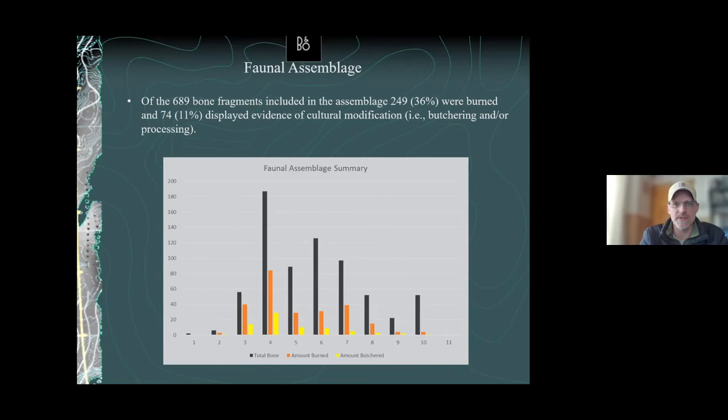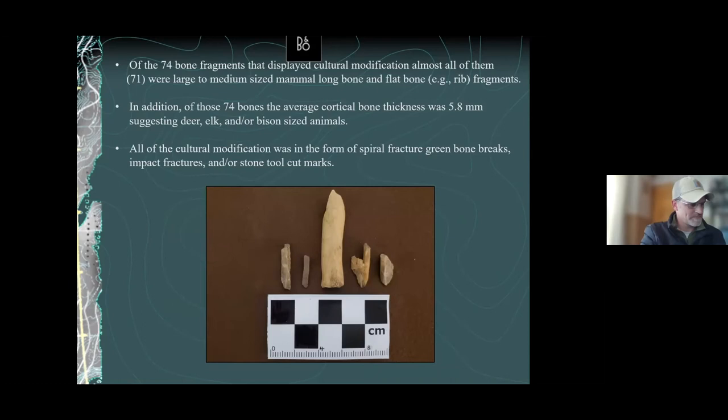Almost all of the bones are large to medium-sized mammal long bones and flat bones — choice pieces being selected and brought back to the rock shelter. We know it's probably deer, elk, or bison-sized based on cortical bone thickness — the average was 5.8 millimeters, compared to about 3 to 4 millimeters for an adult male human. These animals don't just wander into rock shelters and die — most of the bone in this rock shelter was culturally deposited and butchered.